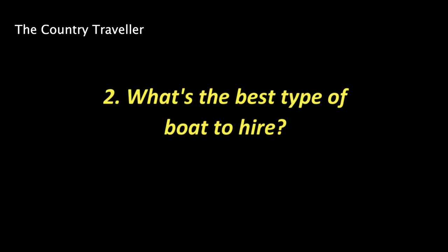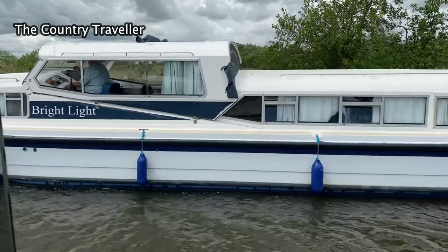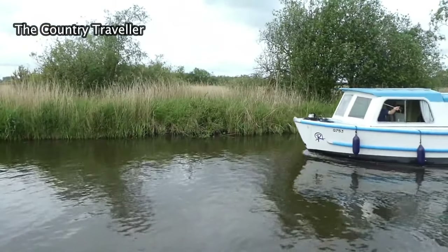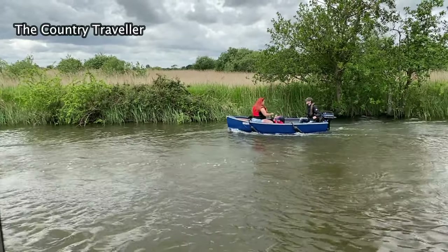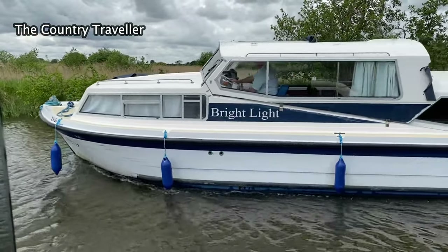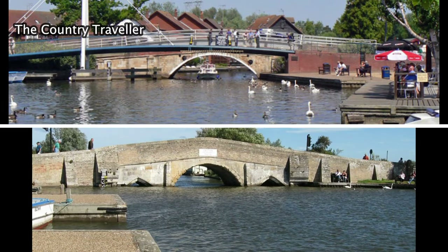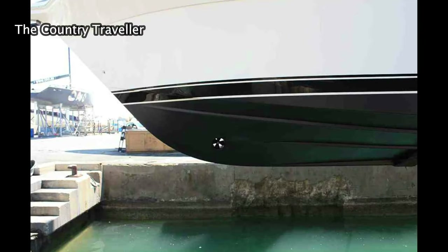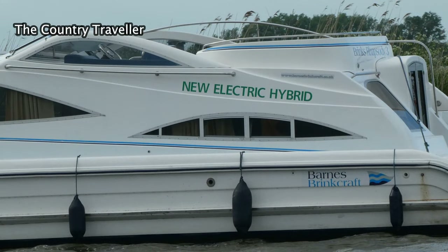The second point to consider is what's the best type of boat to hire? Firstly, don't think that bigger is always better — choose the boat that's the right size for you. If you're a couple, a small boat will suit you fine and you'll be able to moor in smaller spaces. If there's four or more of you, you'll need a bigger boat, but you'll also have more hands to help with mooring and taking turns being the skipper. If you want to go under the bridges at Wroxham and Potter Heigham, you need to choose your boat carefully as the bigger boats won't go under these bridges — the boatyard can give you advice on this. I strongly suggest you choose a boat with a bow thruster, which will make mooring a lot easier. You can now also hire hybrid boats, which will reduce the carbon footprint of your holiday.